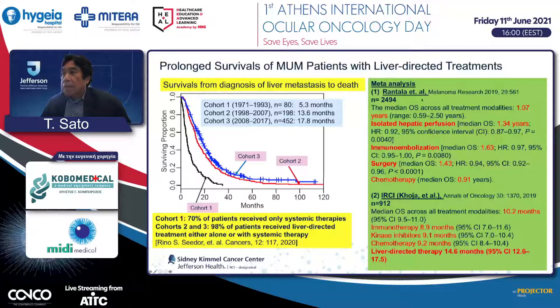One report covers 2,494 cases. Median survival is 1.07 years. Isolated hepatic perfusion has a median survival of 1.34 years, surgery 1.63 years, and systemic chemotherapy 1.43 years—all longer than systemic chemotherapy alone. The international rare cancer initiative also reported 912 cases participating in medical trials; liver-directed treatment at 14.6 months was the longest approach.